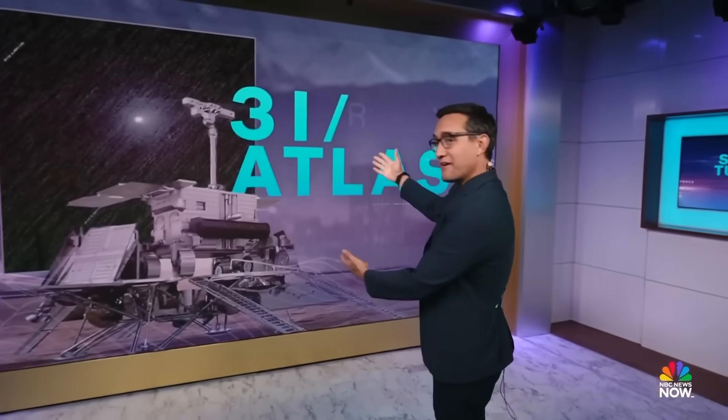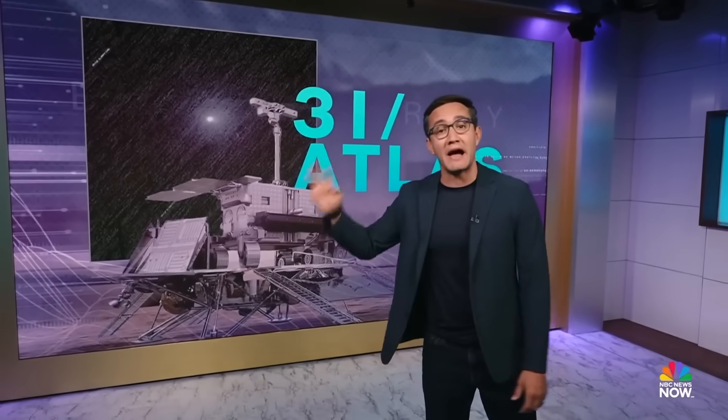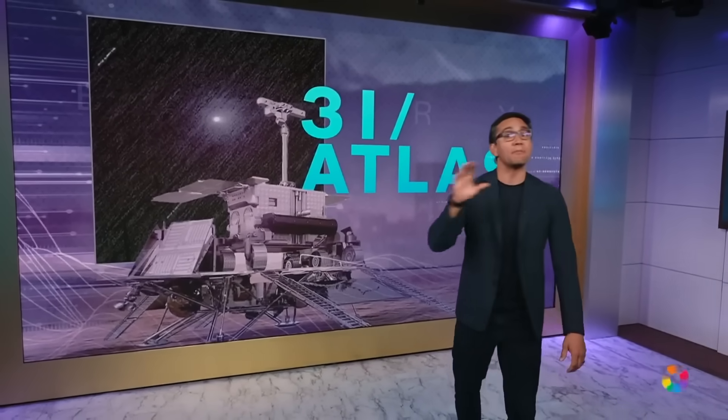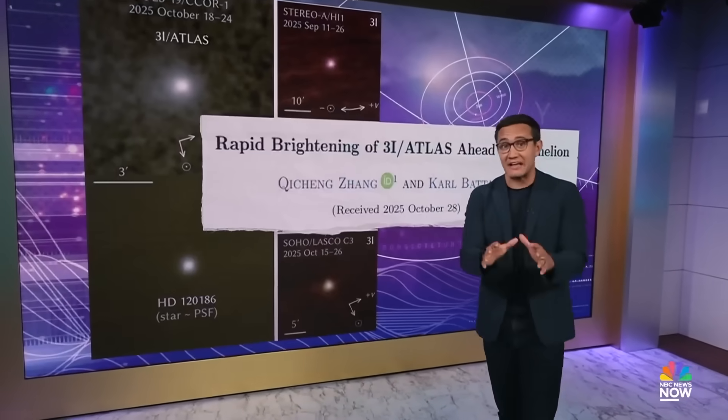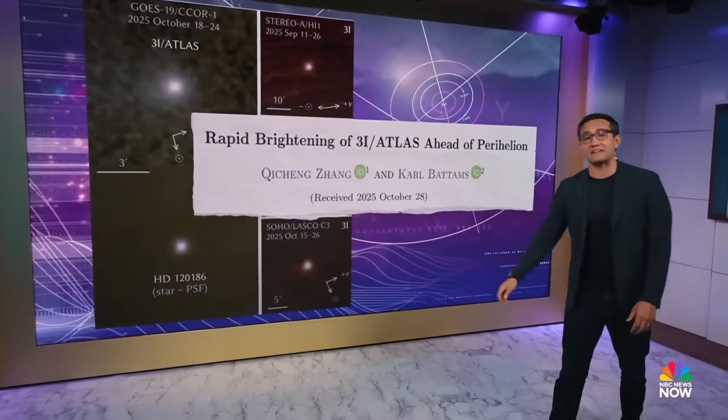And finally tonight in the future of everything — I spent the weekend refreshing for updates on our favorite interstellar visitor, that comet — or question mark — 3i Atlas. It is up to a little bit more strange. Last week we told you that 3i Atlas was getting way brighter, way bluer as it got close to the sun.